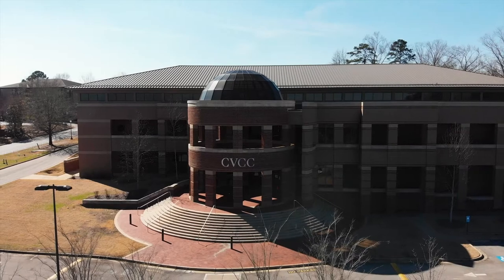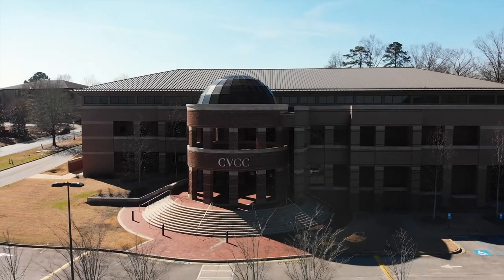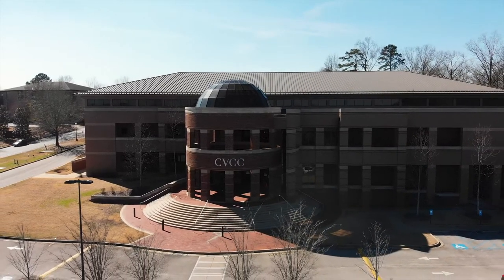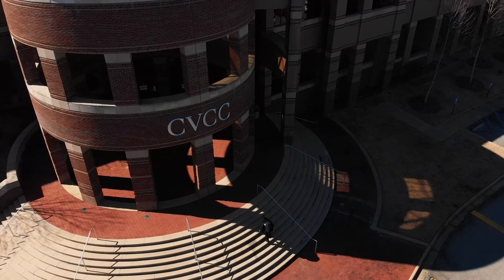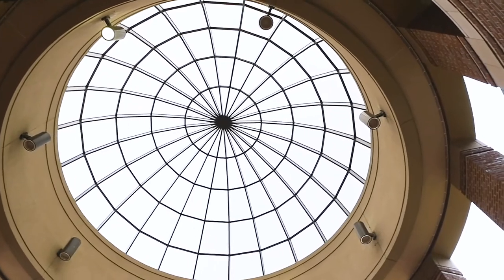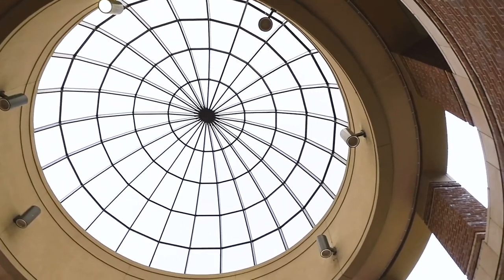Enjoy your tour. Chattahoochee Valley Community College complies with all aspects of the Americans with Disabilities Act requirements for accommodating students with documented disabilities. You can locate our information online at cv.edu. We have your safety at the forefront of everything we do here at CVCC. As such, we will continue to adhere to all required guidelines for maintaining a safe and healthy academic environment.